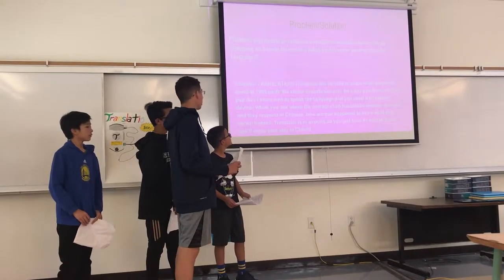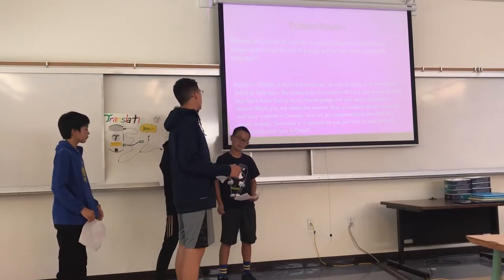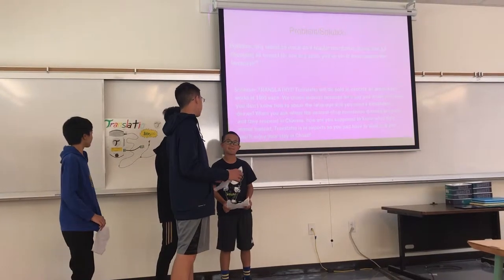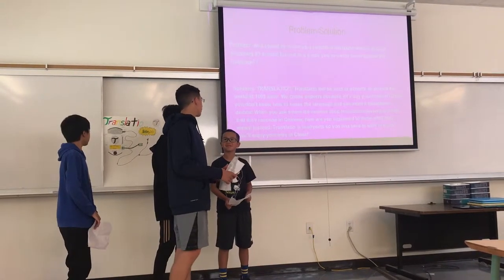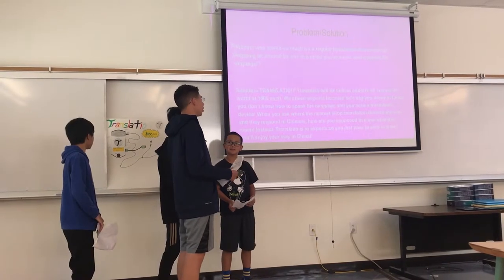Transladio will be sold in airports all around the world at $100 each. We chose airports because, let's say you arrive in China, you don't know how to speak the language, and you need a translation device immediately. When you ask where the nearest shop is and they respond in Chinese, how are you supposed to know what they mean? Instead, Transladio is in the airport, so you just have to walk to it and you'll enjoy your stay.